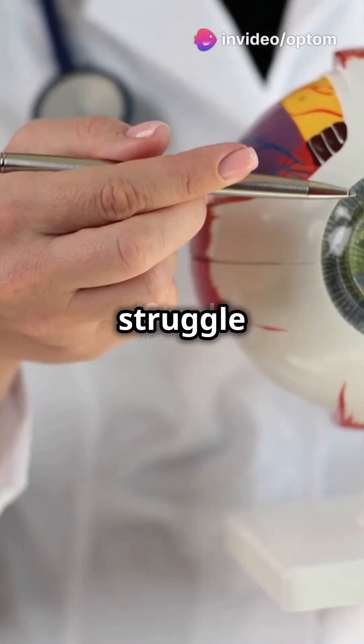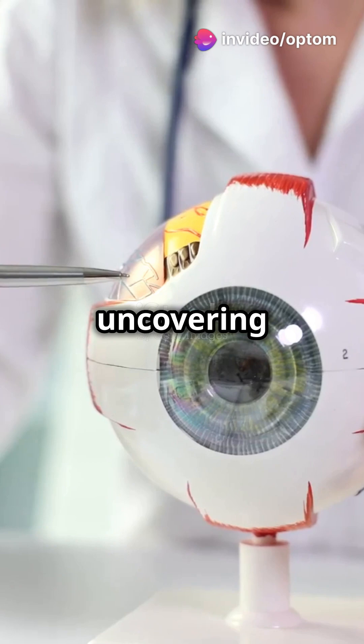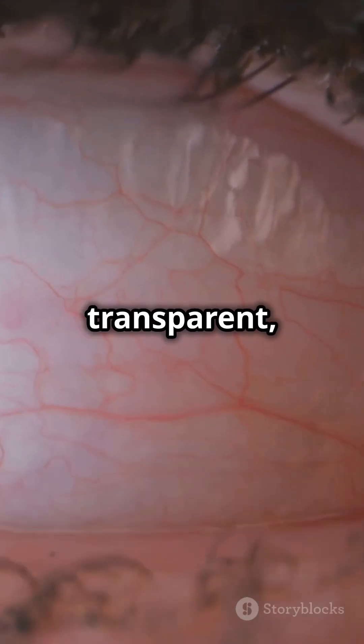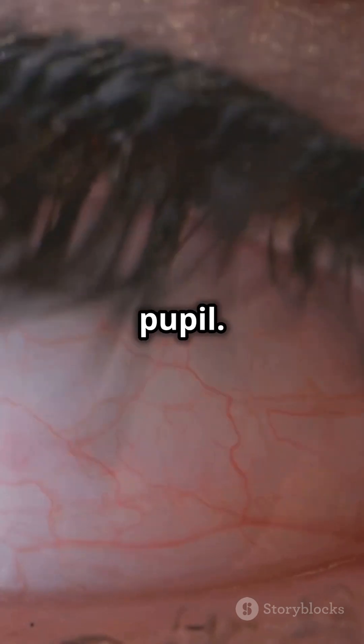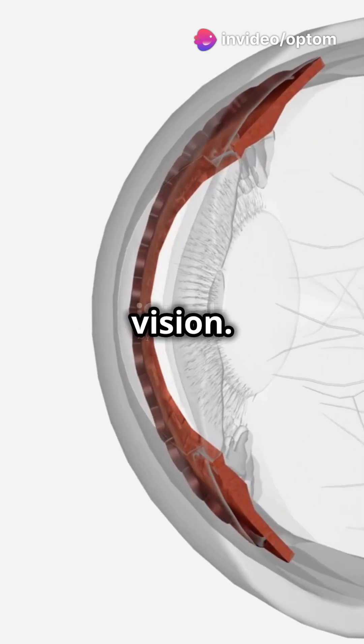You need to watch this if you struggle with understanding eye anatomy. Today we're uncovering the secrets of the cornea. The cornea is the transparent dome-shaped front part of your eye, covering the iris and pupil. It's only about half a millimetre thick, but packs a punch in maintaining your vision.